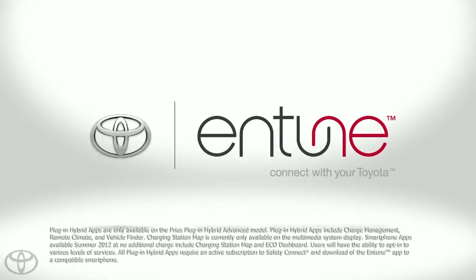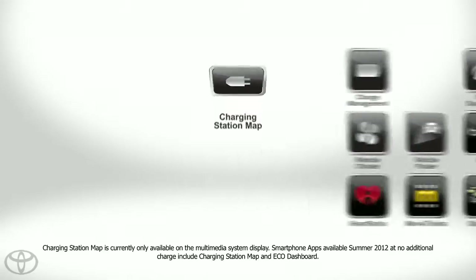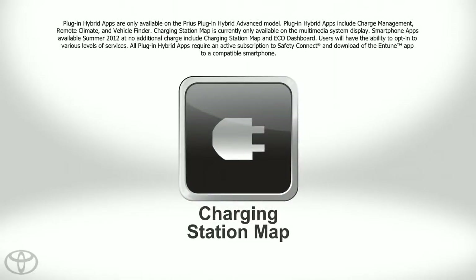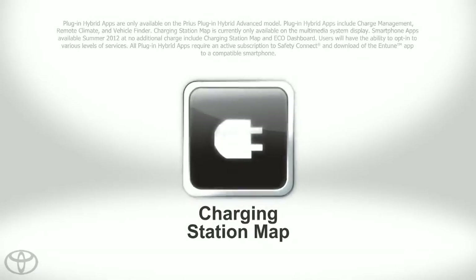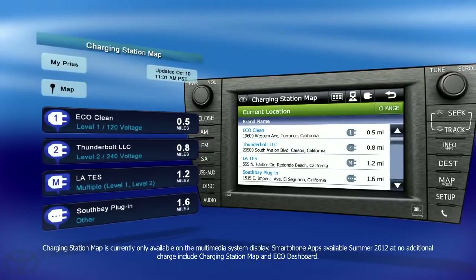Staying connected to your Prius Plug-in Hybrid Advanced is easy with Plug-in Hybrid apps. With the Charging Station Map app, you'll always know where to plug in. You can search for a station conveniently and easily from both your smartphone and your Plug-in Hybrid's multimedia system.